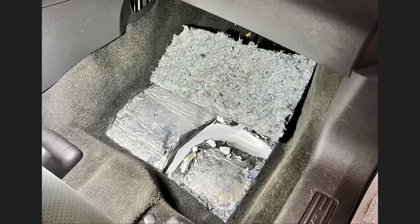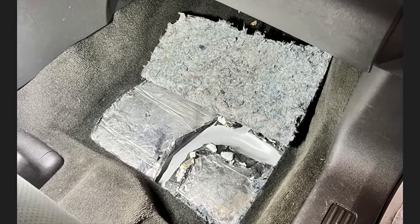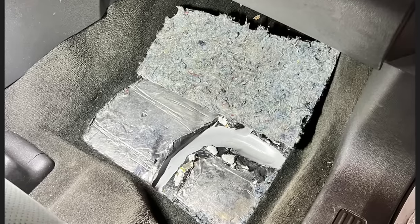This vehicle was brought in as the customer says they have a water leak and tried to diagnose it themselves but could not figure out the issue. The customer had cut this section of carpet trying to find the leak.